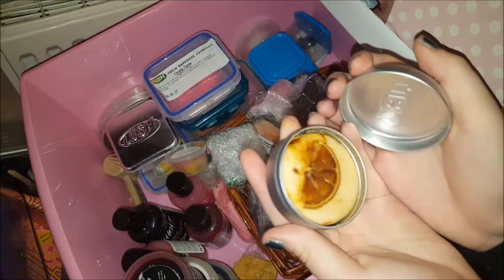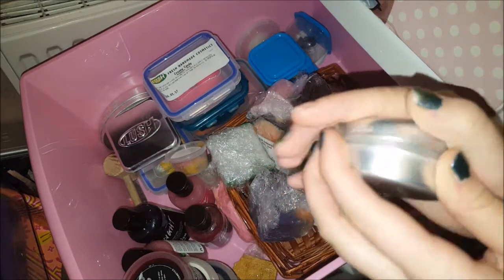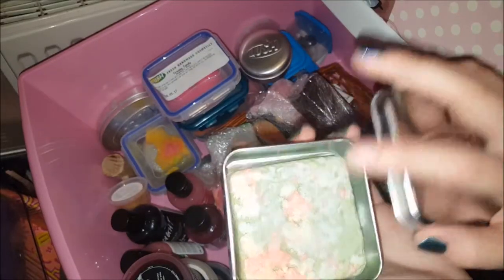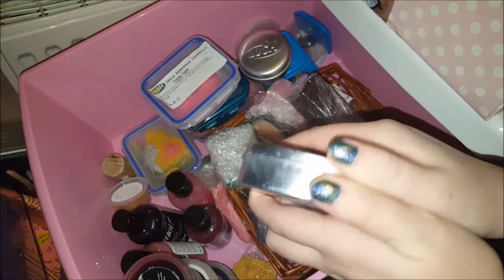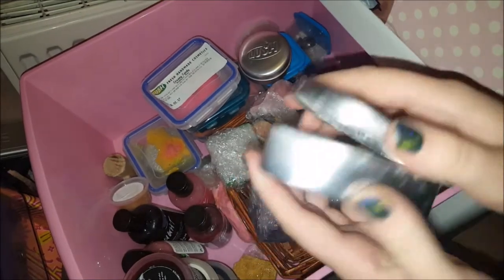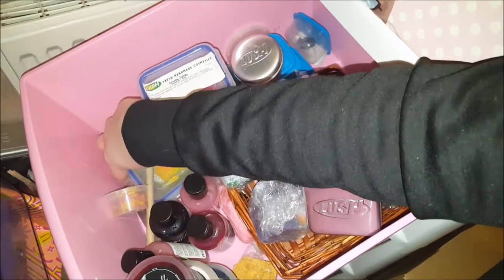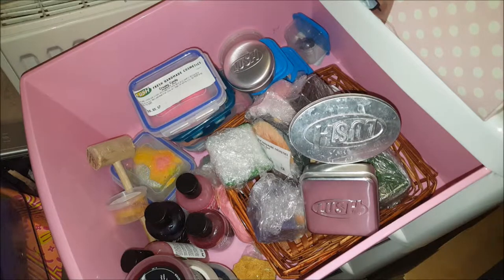I've also got a solid shampoo bar — I cannot pronounce the name so I'm not even going to try. There's a Salt and Peppermint Bark sugar scrub, and in this one a Big conditioning bar. I also have a mini hammer and a knife in here, and that's to break up my bath bombs and bubble bars.